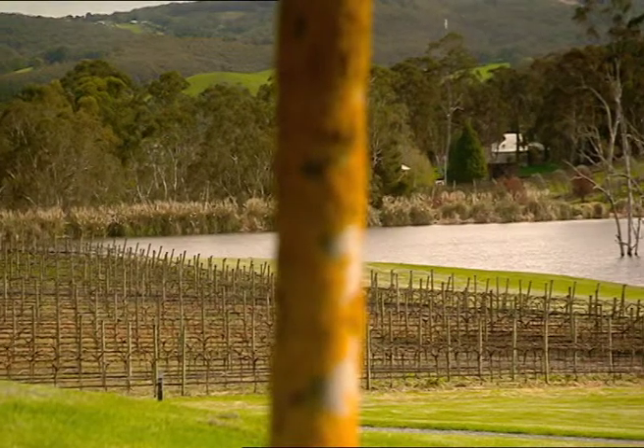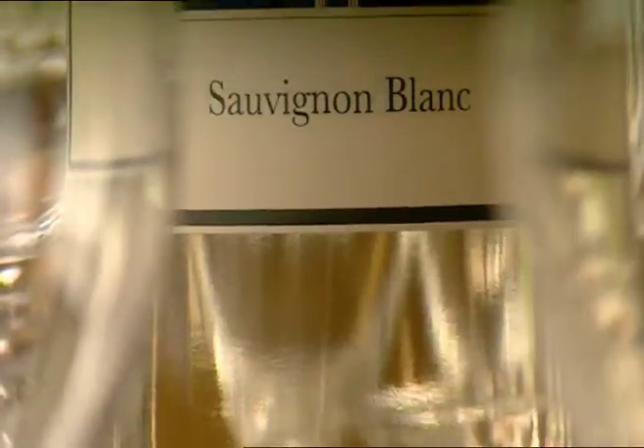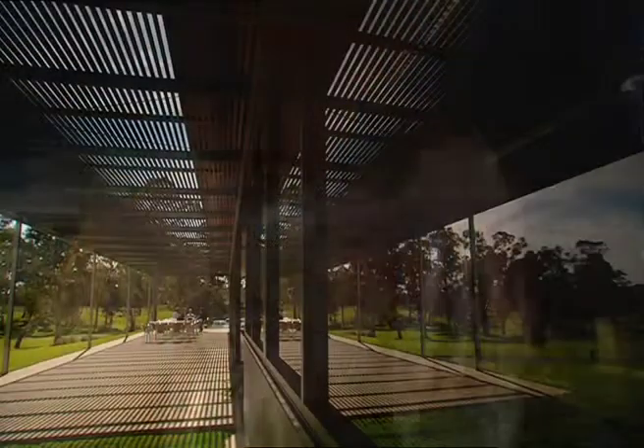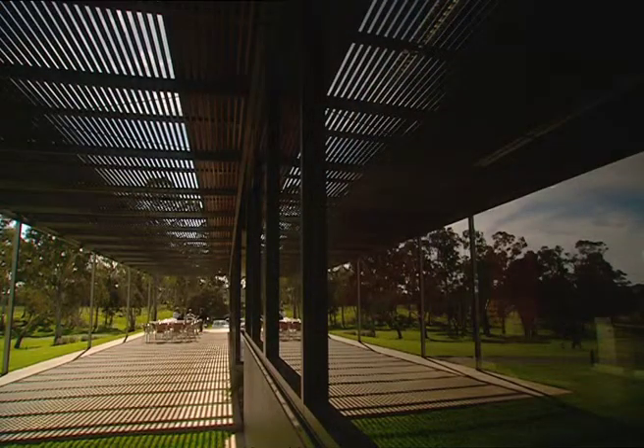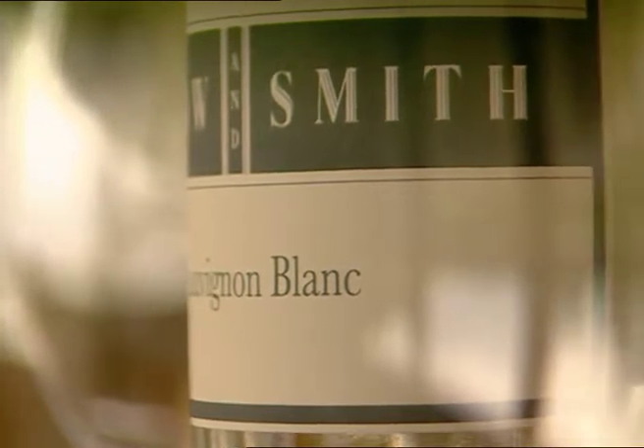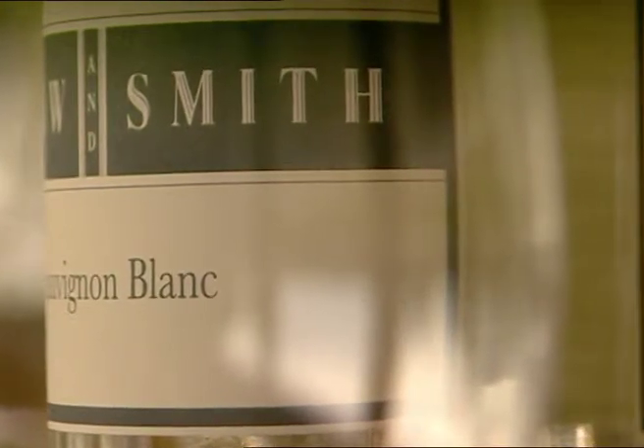Martin believes one of the reasons Sauvignon Blanc is so popular is because its fresh, crisp taste complements so many different foods. It's a variety that is pretty versatile, and I think particularly in summer and spring, those dishes like a plate of freshly shucked oysters or fresh asparagus — it's a perfect match. But it also has the ability to cope well with spicy dishes like Thai food, those sorts of things.